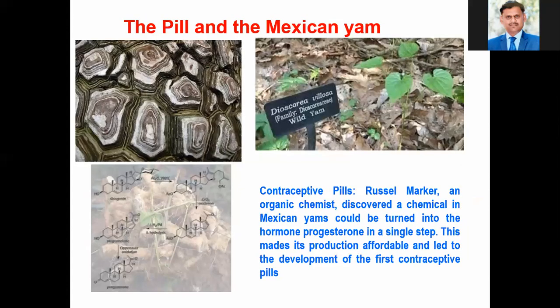The pill and the Mexican yam are used for the generation of progesterone, which is a medicine prescribed by doctors. The source of that particular medicine is the pill and the Mexican yam. This was a great discovery for the development of contraceptive pills.